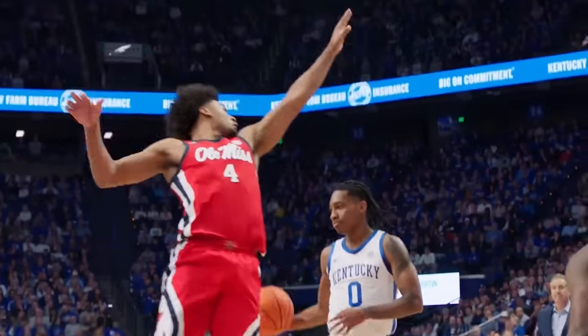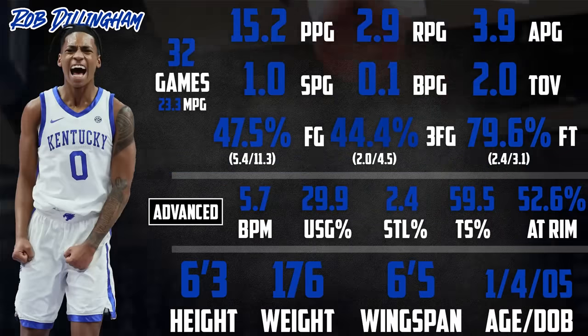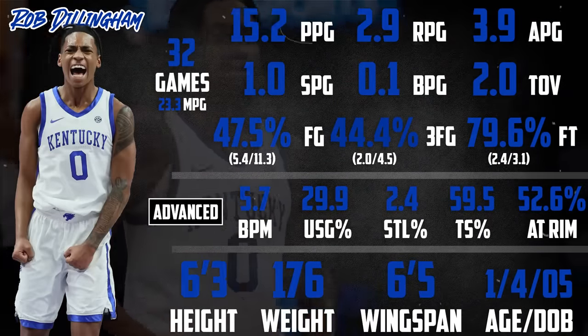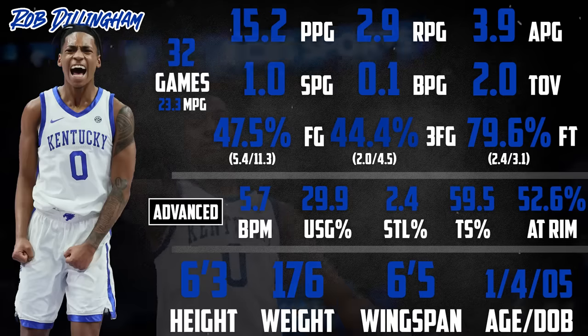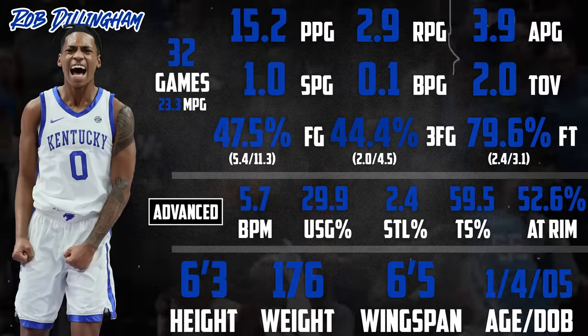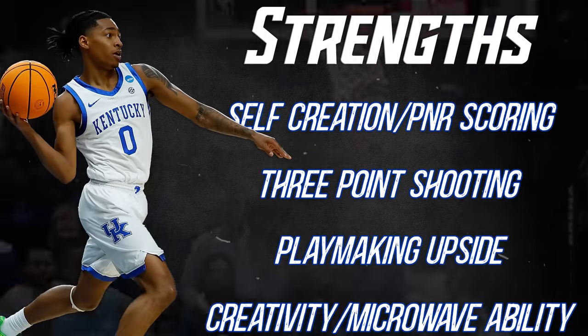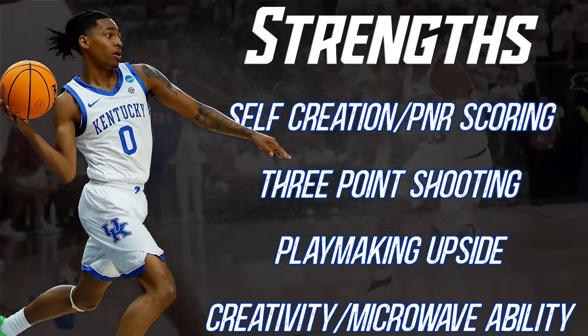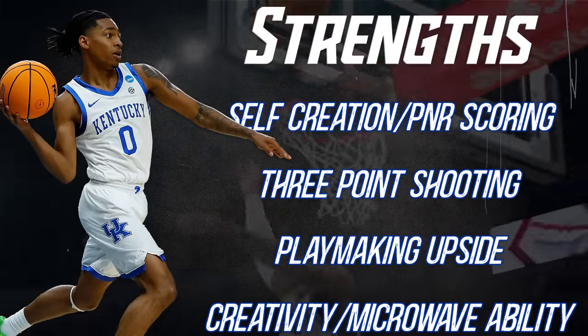Now, the official combine measurements will be especially important for him, but currently listed at 6'3", 176, Rob's overall creation and three-point shooting make him one of, if not the best guard in the class. There are still serious questions about his defense and the offensive level necessary to counter some size concerns, but Rob's dynamic ability to create will likely keep him in high lottery consideration.